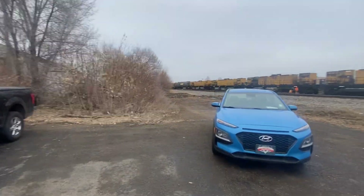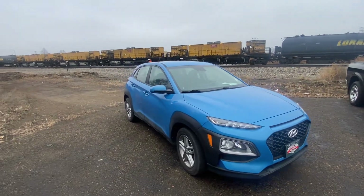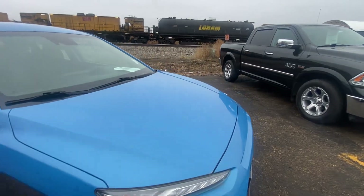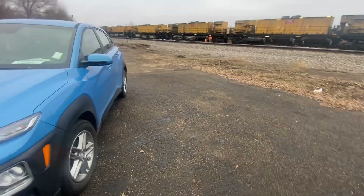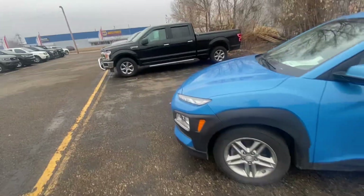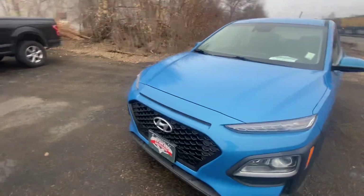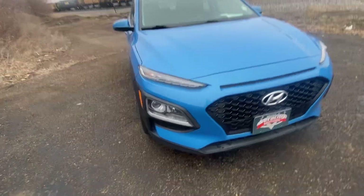Hello, Nate here from Veracity Motors at 1701 East Main Avenue here in Bismarck. Here I've got for you our 2020 Hyundai Kona SE. We're going to start off on the exterior of this Kona, go over everything it has to offer on the outside of the vehicle, and then we will hop into the interior. This is a 2020 Kona SE, 81,000 miles on here. It is front wheel drive, just so you are aware.